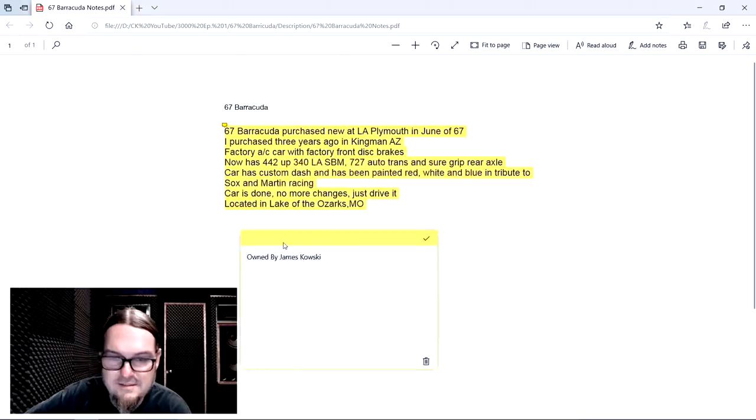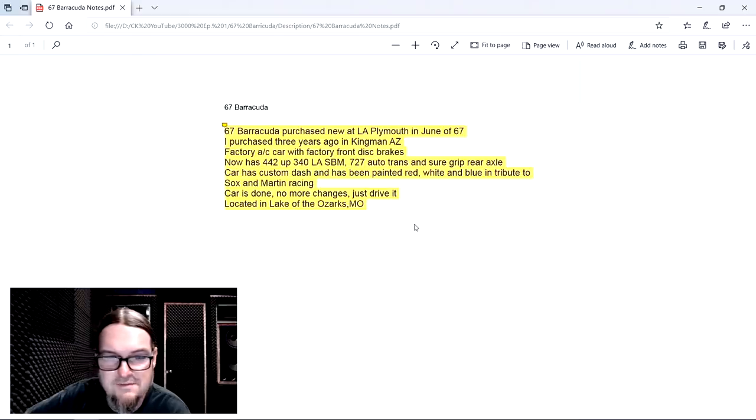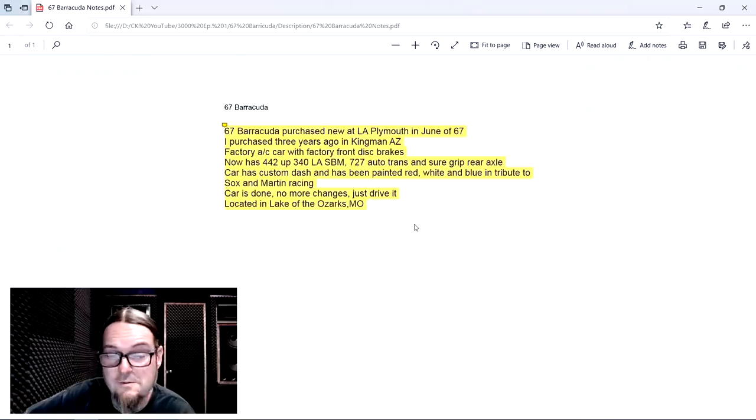This is owned by James and Mary Kowski. It is a '67 Barracuda, purchased new at LA Plymouth in June of 1967. James purchased it three years ago in Kingman, Arizona — you guys keep your cars rust-free, thank you very much. It's a factory AC car — wow, that explains the compressor that was on there.